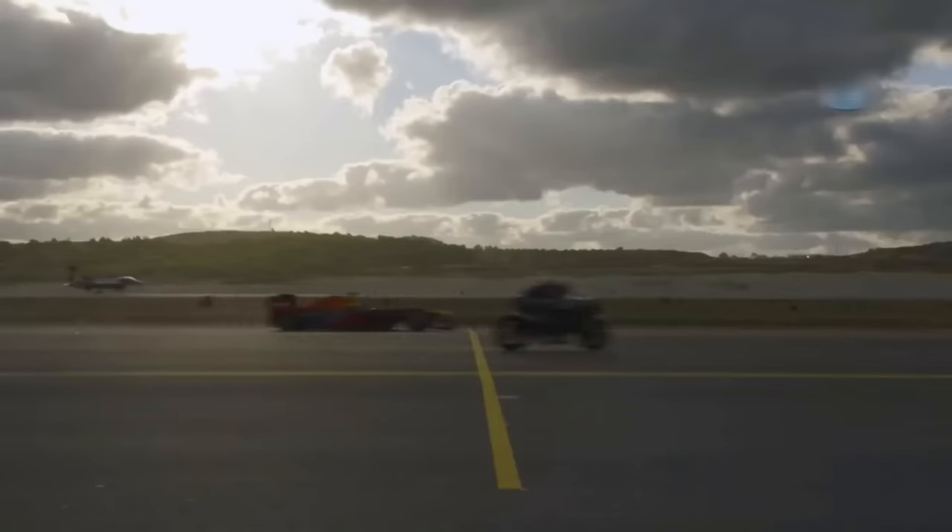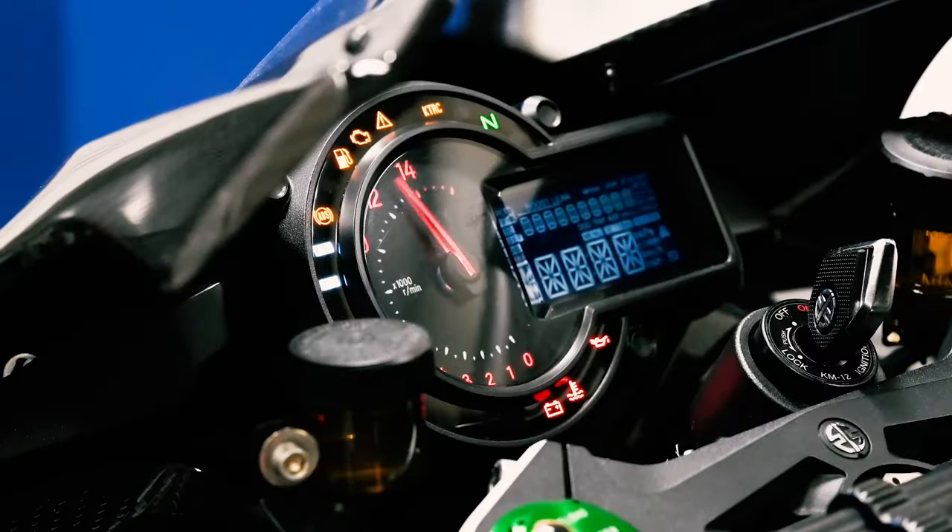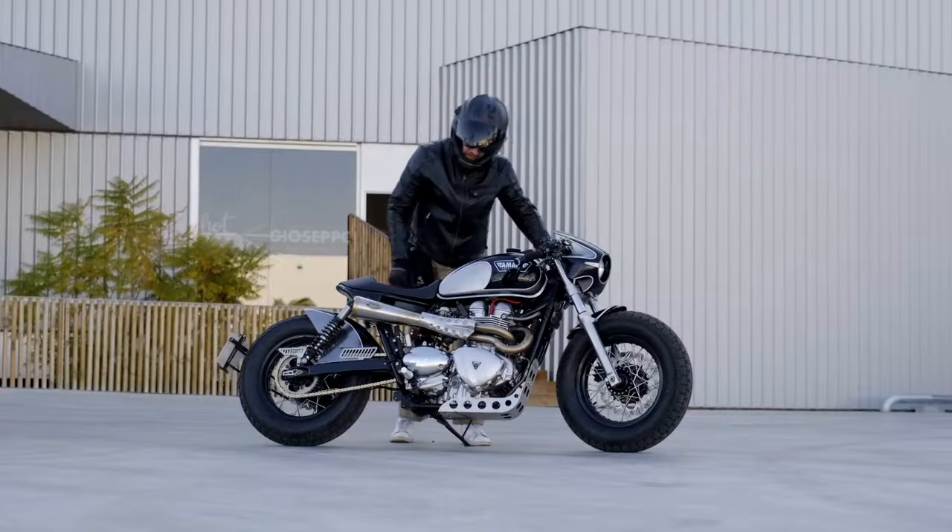Today, we're diving into the world of extraordinary motorcycles that push the boundaries of design, power, and innovation. Let's begin!